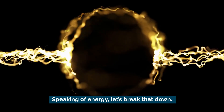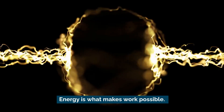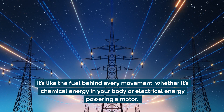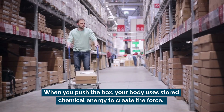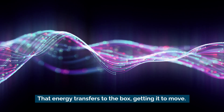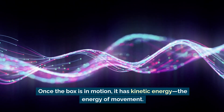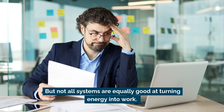Energy is what makes work possible — it's like the fuel behind every movement, whether it's chemical energy in your body or electrical energy powering a motor. When you push the box, your body uses stored chemical energy to create the force that transfers to the box, getting it to move. Once the box is in motion, it has kinetic energy — the energy of movement.